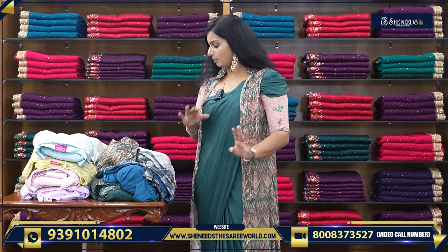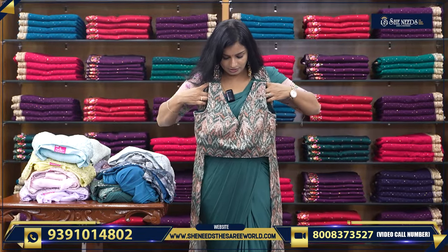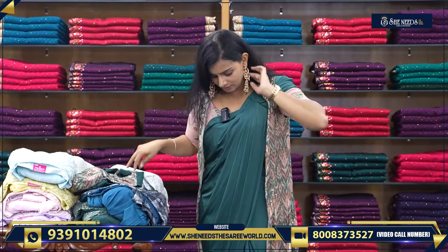Of course, if you have a blouse, I will show you a blouse. This is the blouse. Basically, we have a 1-Minute Sari's concept.